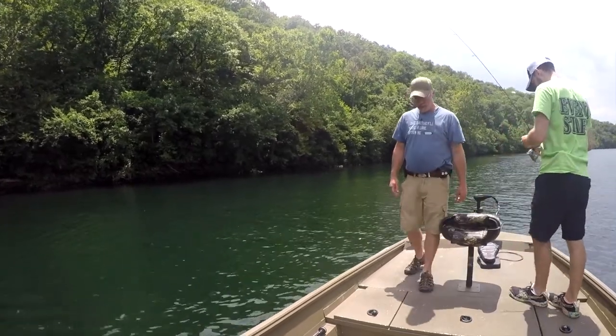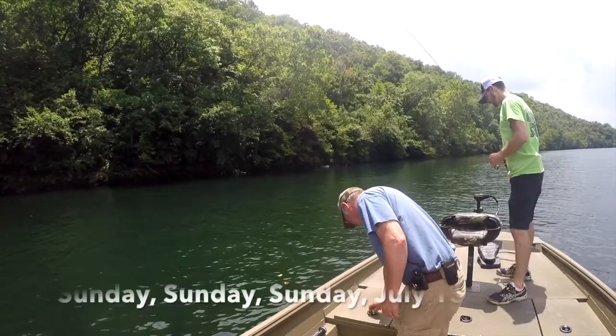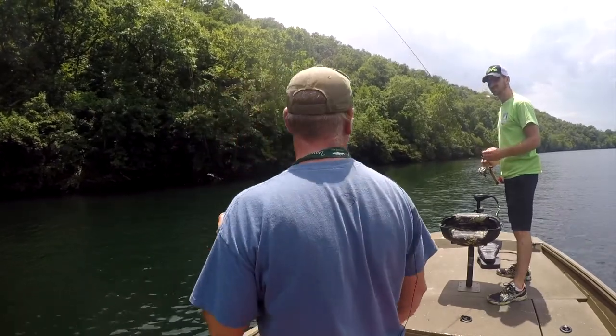Hi everybody, this is Dwayne and Victor with Lily's Landing Resort Marina. It is Sunday, July the 15th. We are right in the middle of July.